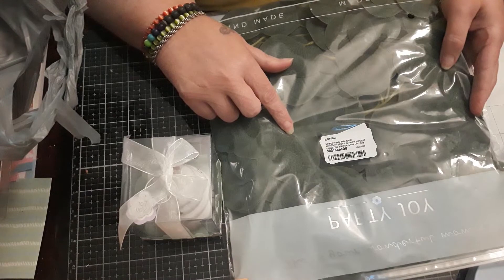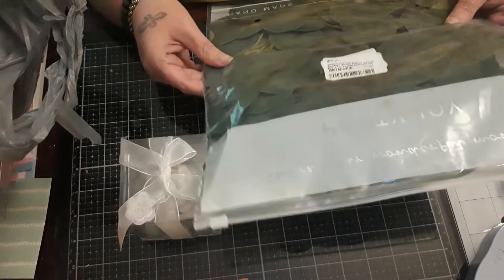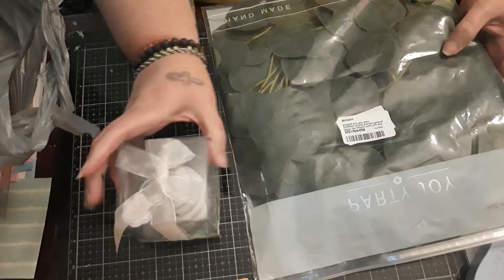And then I got some eucalyptus, and this is a really large package, so that will probably be used in several projects.